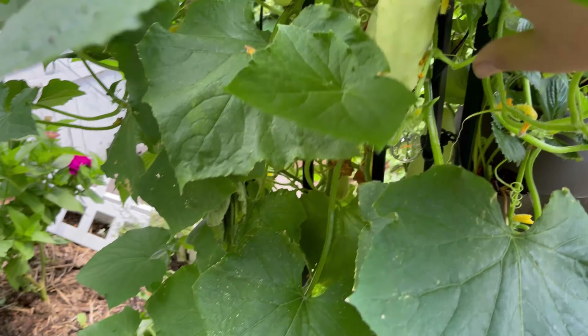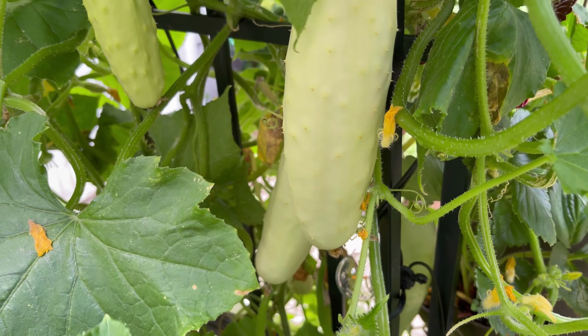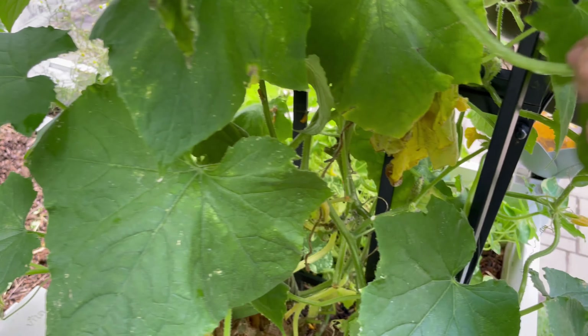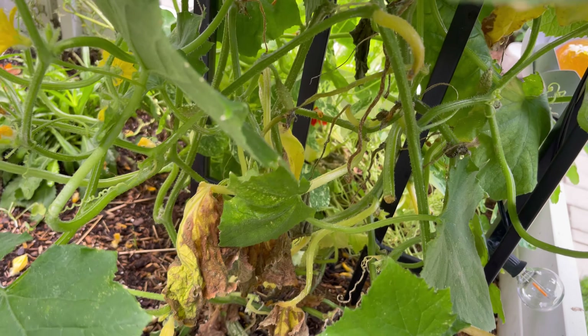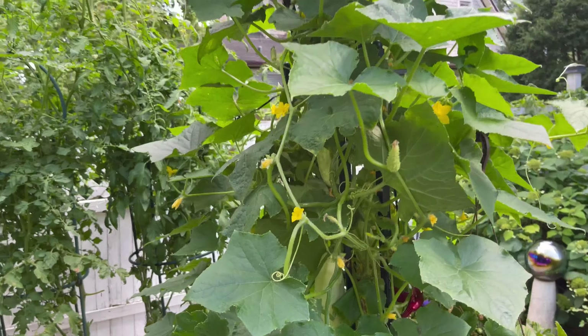Let's see if we have any here today — this is the Silver Slicer Cucumber. I'd say we got some to harvest today: one, two, three, four, five, six, seven. I'm officially at the point where the more I harvest the more I'm getting, so I just started going for it. Down here you can tell it's getting a little sickly — I need to come in and trim some of that up, and I've already harvested a lot of cucumbers from down there, so that's probably why.